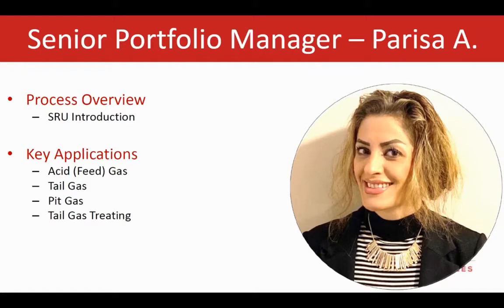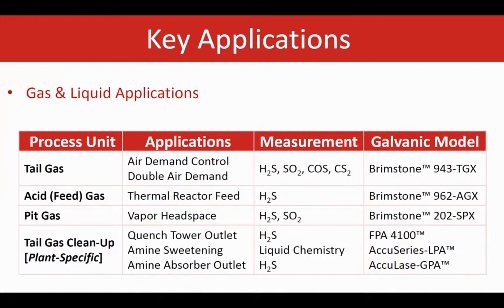Today, I'm going to provide a quick overview about tail gas treating unit applications. This table lists some of the main applications in the SRU. We will talk about the tail gas treating units, or the TGTUs. That refers to a specific process after the SRU to convert the tail gas treating unit to H2S so that it can be sent back to the SRU again as feed for producing more elemental sulfur.